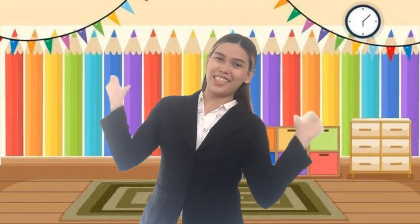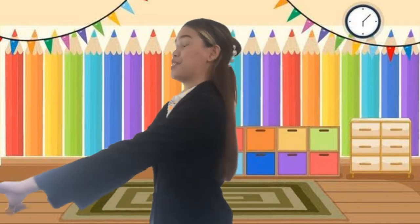Good morning, everyone. This is me, Teacher Shien. I am going to discuss about the CV blends. Are you ready? Yes, you are ready.